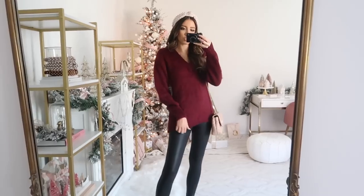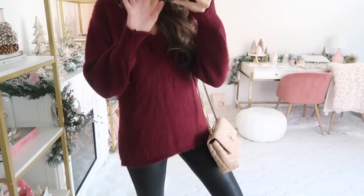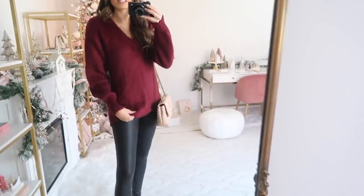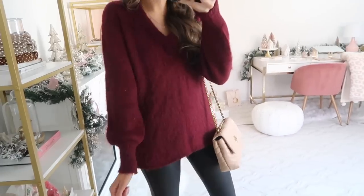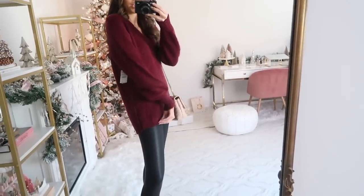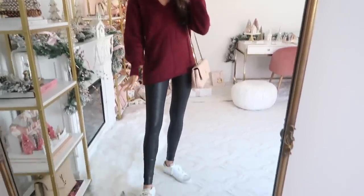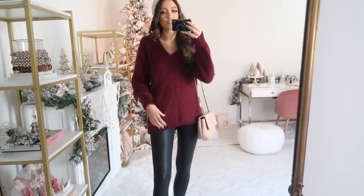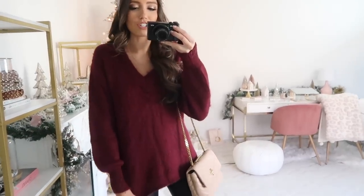I also want to show you guys this other option — it's coming out a little brighter on camera than in person; it's actually a deep burgundy. I love the soft fuzzy material. It has a puff sleeve detail and v-neckline, and it's a true tunic length sweater, so it's a really versatile piece you could wear with leggings or jeans. It's a great go-to piece at a really good price point. I'm wearing an extra small and it fits true to size.